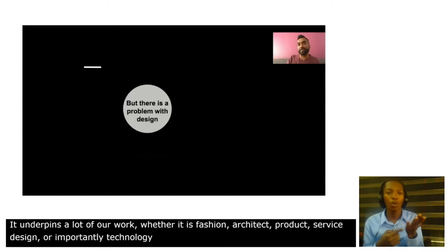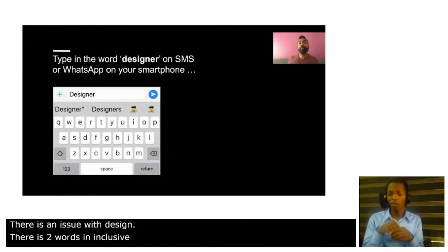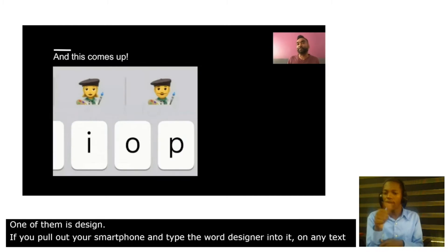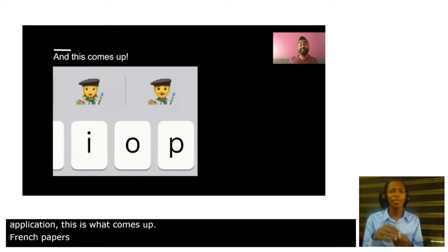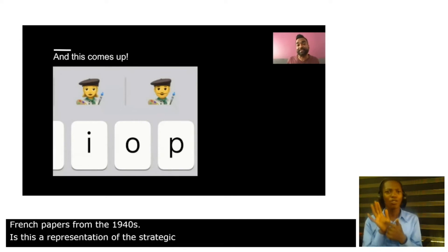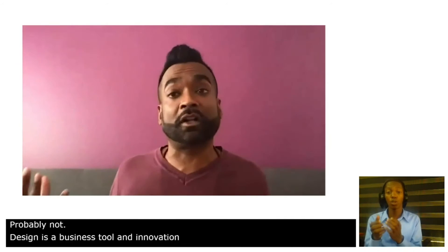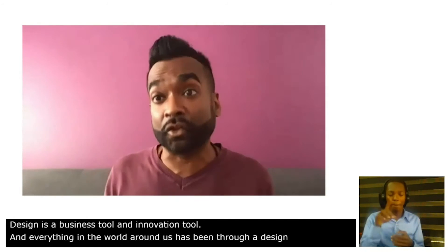But there is an issue with design. There are two words in inclusive design and one of them is design. If you pull out your smartphone and type the word designer into it on any text application, this is what comes up — French painters from the 1940s. Is this a representation of the strategic importance or the value that design has to offer? Probably not. Design is a business tool, an innovation tool, and everything in the world around us has been through a design decision.